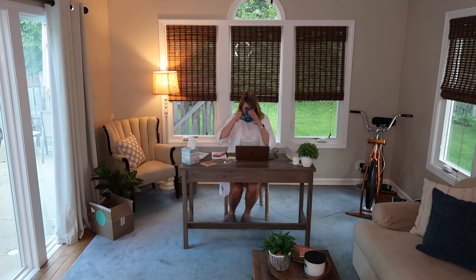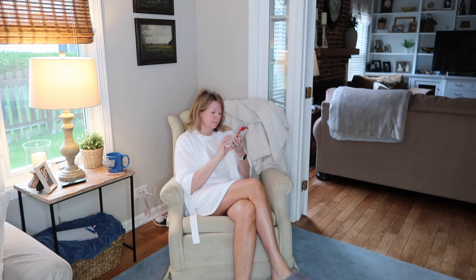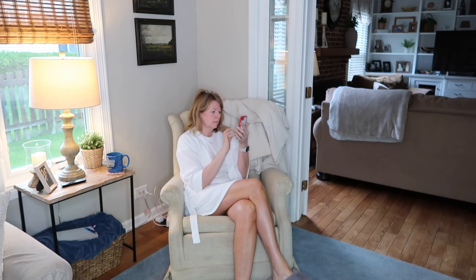I go ahead and get Louie his breakfast, and then I put on my Apple Watch — a gift from my husband for my birthday. I have to tell you, I am so enjoying having this. Tracking steps, calories, and movement has just been really inspiring for me to meet those goals every day.